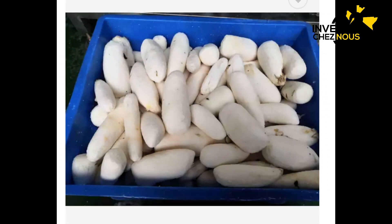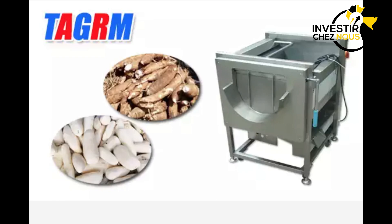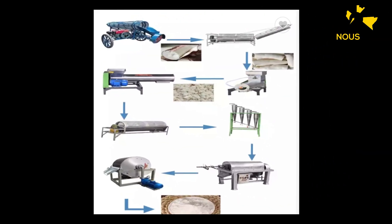Premièrement, il faut savoir quel est votre budget, parce qu'il y a des différentes tailles de machines. Avec ces différents types de machines, vous pouvez commencer et lancer directement. Ça ne va pas vous prendre beaucoup de temps, parce qu'Investeur Chez Nous, si vous nous consultez, nous pouvons vous aider et vous orienter pour acheter ces machines.